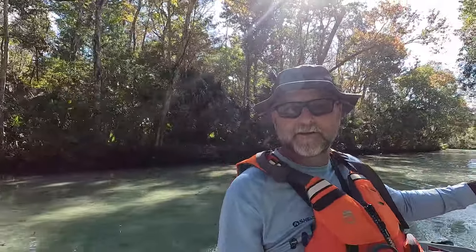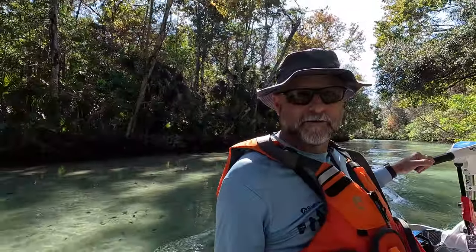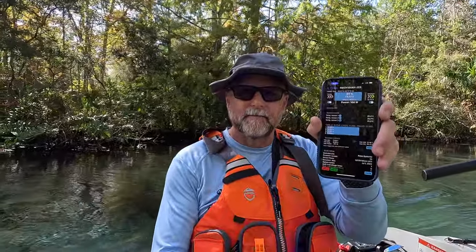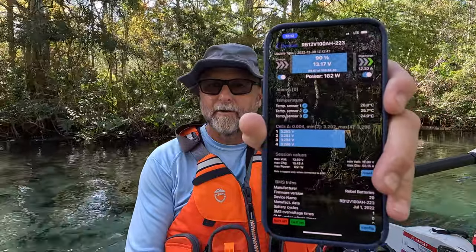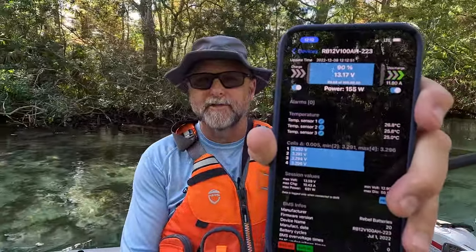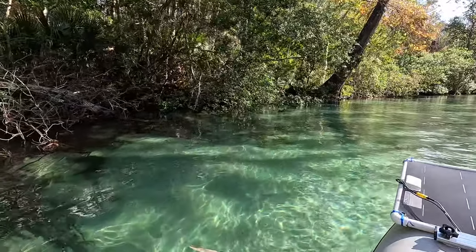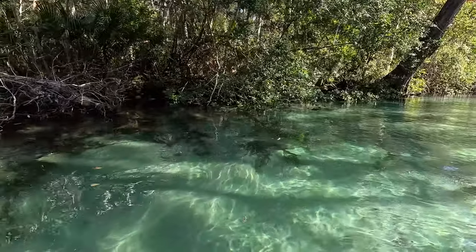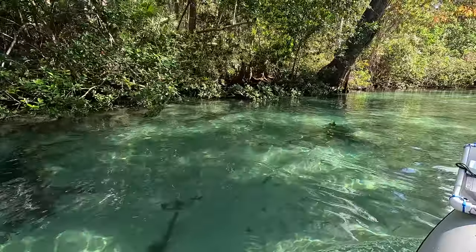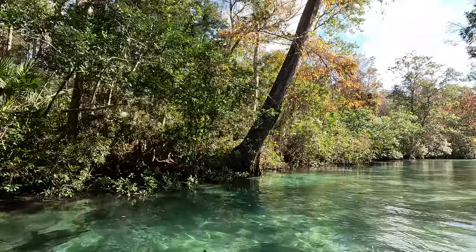The shade and beauty here is incredible — though not great for solar panels. We're at 90% battery power and I'm just taking it easy. I could really gun it if I wanted to, but that takes away from the peace and tranquility of what we're trying to achieve out here on the Weeki Wachee River.